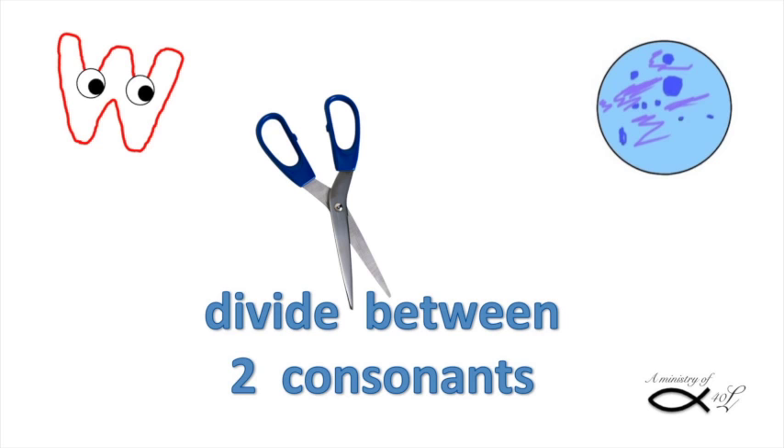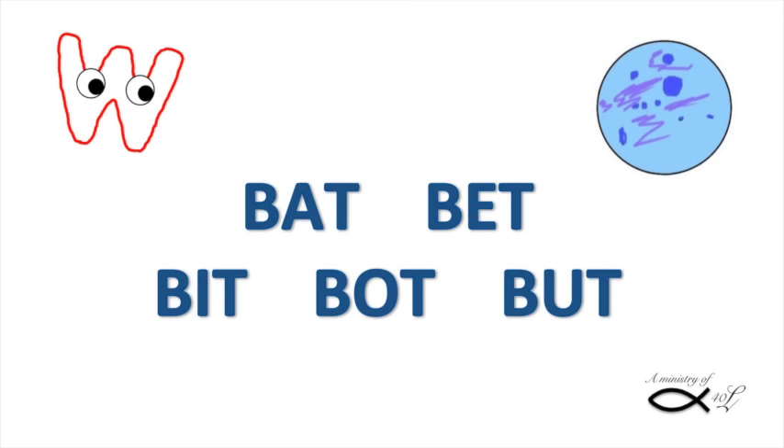Okay, here's the first one: divide between two consonants, and syllables that end in a consonant are short. Short? Yes, short. We'll look at some short vowel sounds before we chop anything. The vowels are A, E, I, O, U, sometimes Y, or even W.